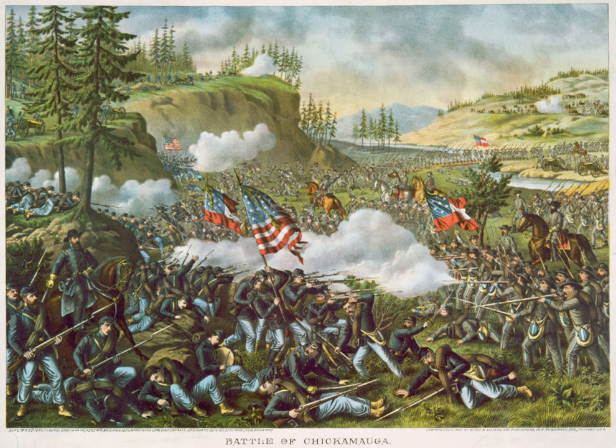In his successful Tullahoma campaign in the summer of 1863, Rosecrans moved southeast from Murfreesboro, Tennessee, outmaneuvering Bragg and forcing him to abandon Middle Tennessee and withdraw to Chattanooga, suffering only 569 Union casualties. General-in-Chief Maj. Gen. Henry W. Halleck and President Abraham Lincoln were insistent that Rosecrans move quickly to take Chattanooga. Seizing the city would open the door for the Union to advance toward Atlanta and the heartland of the South. Chattanooga was a vital rail hub, with lines going north toward Nashville and Knoxville and south toward Atlanta, and an important manufacturing center for the production of iron and coke, located on the navigable Tennessee River.